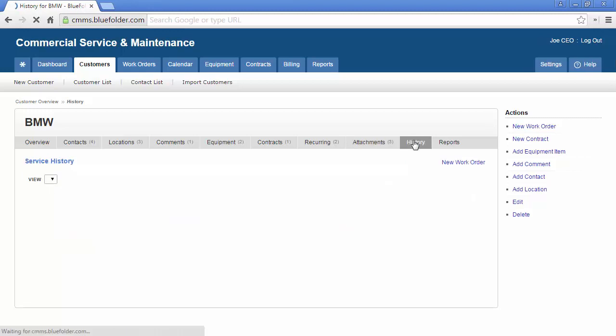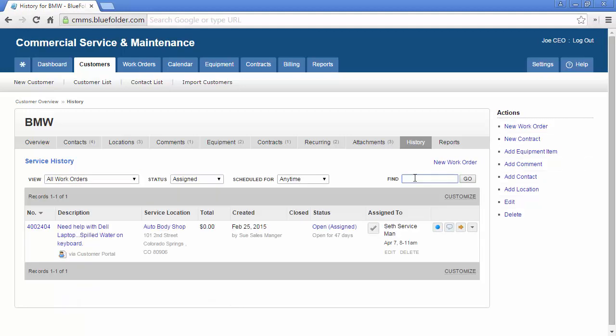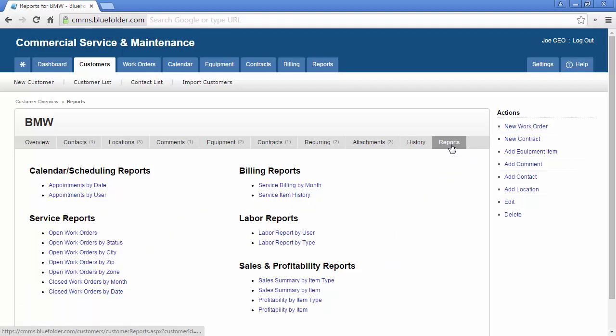The History tab houses all of the service history for this customer. The list of work orders can be filtered and searched to help you find work orders and answer questions quickly. The Reports tab exposes reports that you can run to better help you answer questions of your team, your customer, and for your customer.